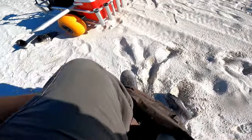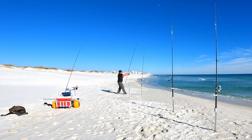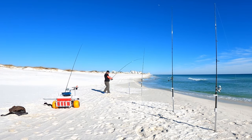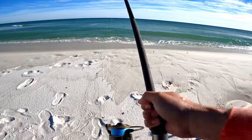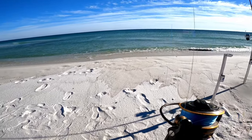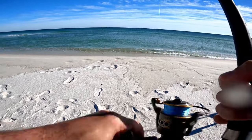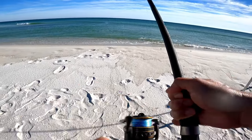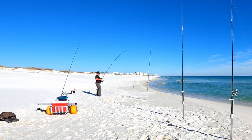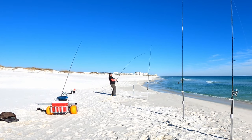Oh man, I've got another rod going off! It pulled some drag — he's still there. I just heard the drag, looked over, and this rod's bent over. I'm hoping there's a big school of drum out there. This rod was in about that same spot — you can see the rip current going out, and I had both rods right in that area just past the sandbar. I didn't even get a chance to throw the other rod back out, but what are you gonna do?